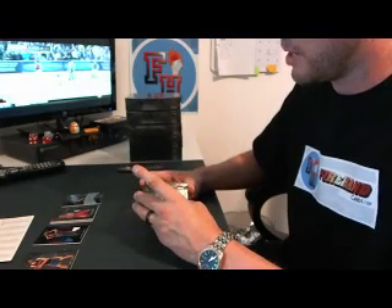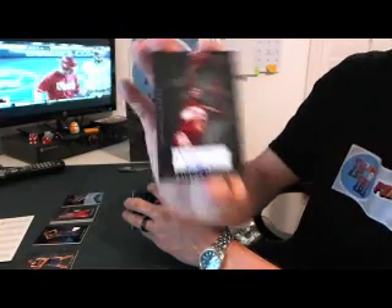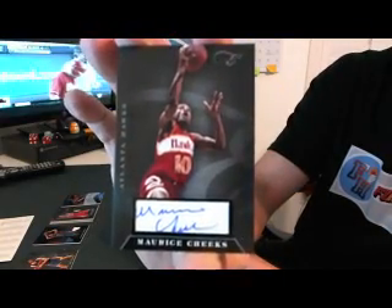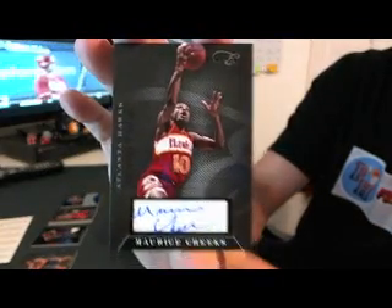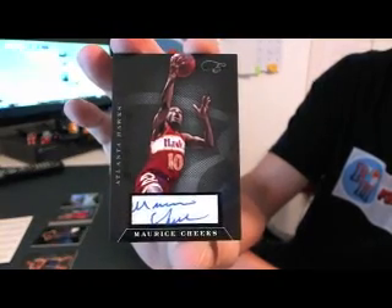Second autograph is for the Atlanta Hawks — Mo Cheeks, Maurice Cheeks, 123 of 149.